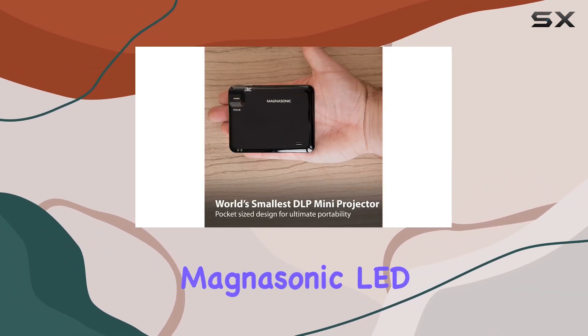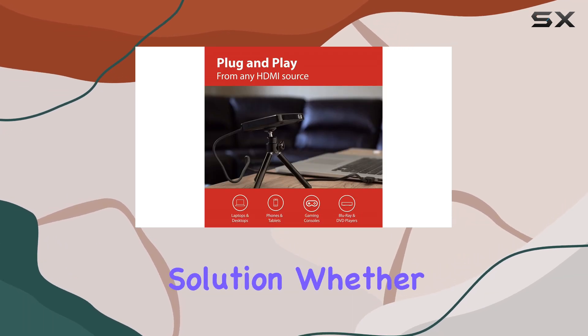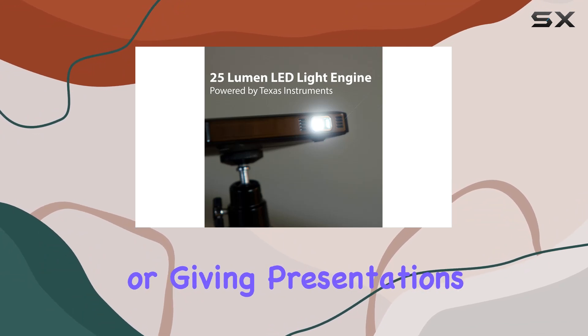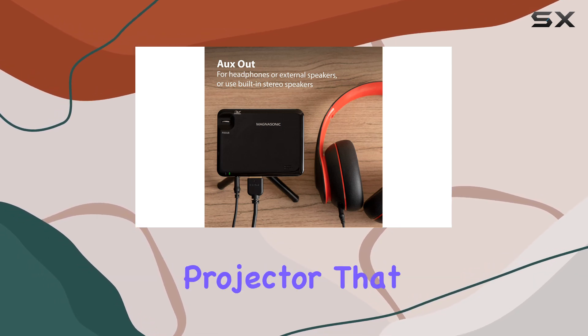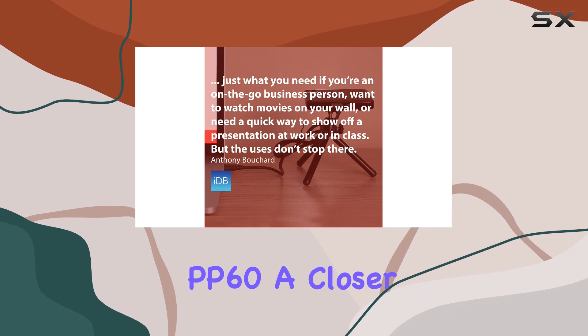Overall, the Magnasonic LED Pocket Pico Video Projector is a versatile and portable entertainment solution. Whether you're gaming, streaming movies, or giving presentations, it's a handy device to have in your arsenal. So if you're in the market for a compact projector that packs a punch, definitely give the Magnasonic PP60 a closer look.